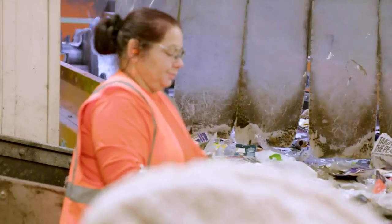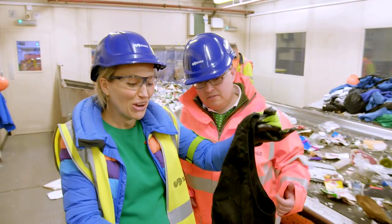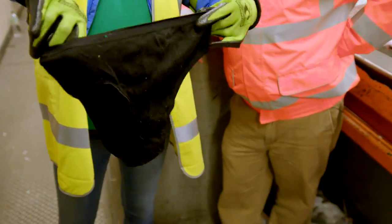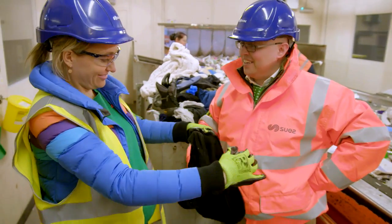That process begins at the picking station. We're picking off things that are going to block up the equipment. Wow. Recycled pants, anyone? I'm not sure even Adam can do anything with those. Not a bad fit.